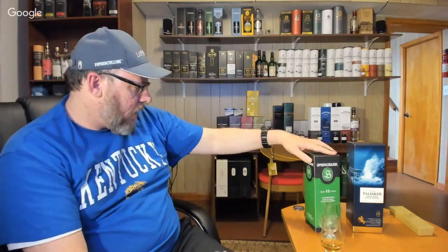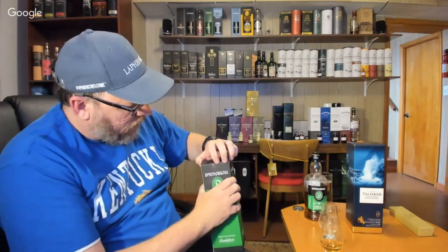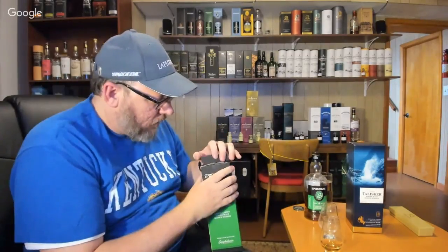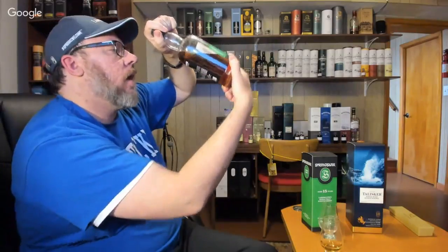I'm going to ping Spring Bank Distillery on Twitter and ask them about the date question. They do their own bottling, malting, and everything in-house, so they should know the reason. I don't see anything on the box either. Looking inside the box — very basic. It's a shame because I do like knowing exactly when it was produced. This could be old as dirt for all I know, or it could be brand new.